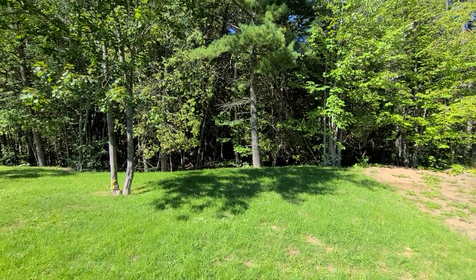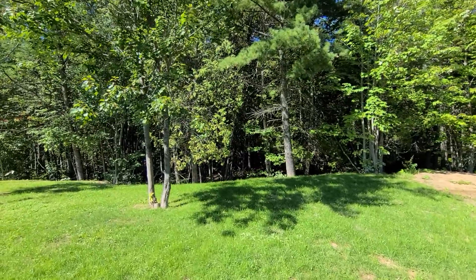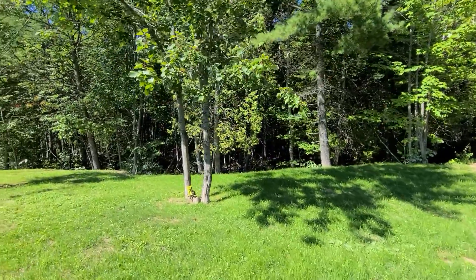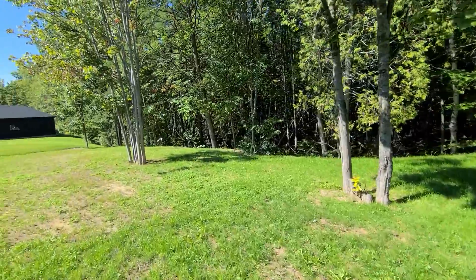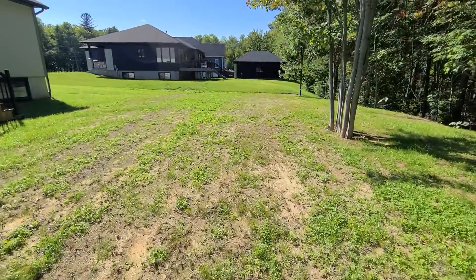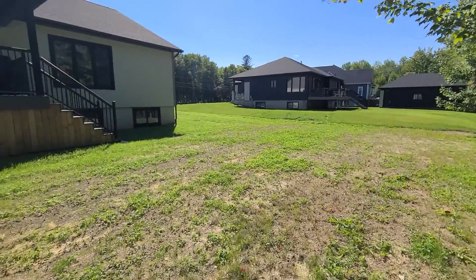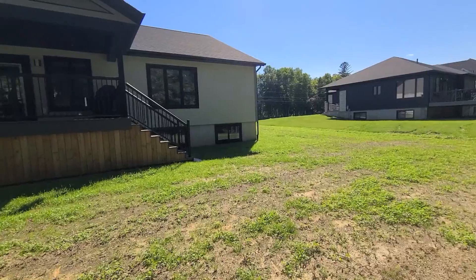On the back side here you have no neighbors — nothing but trees — which is lovely. There's lots of room back here if you wanted to develop and either put more outdoor space, add a pool, or a hot tub. You've got lots of space to do that.